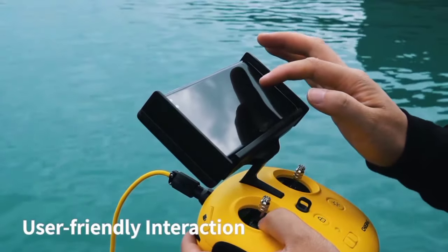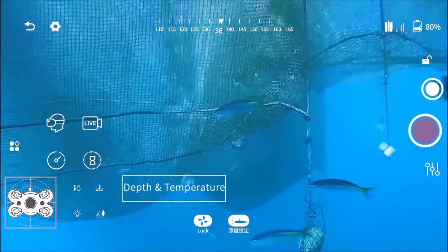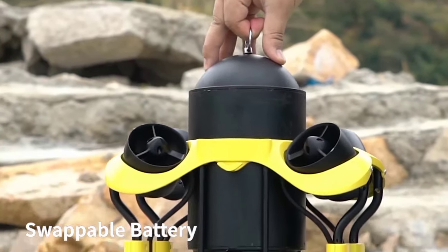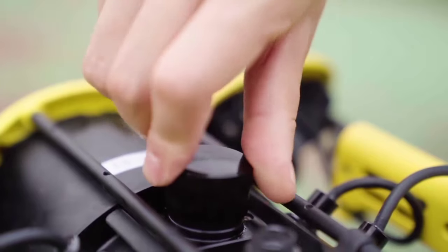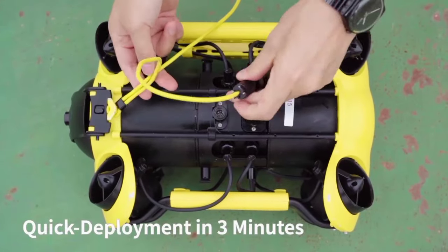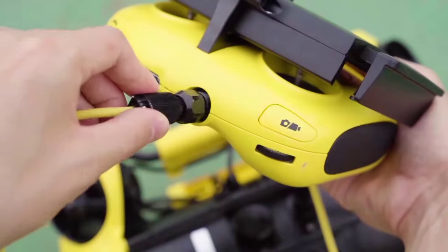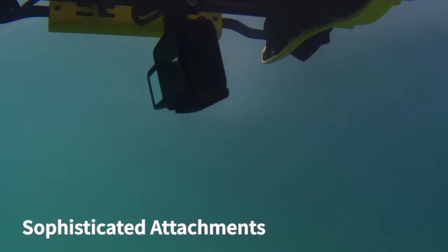Users can control the Chasing M2 with the aid of a smartphone or tablet, which allows viewing from its integrated 4K 30 frames per second camera. Power is provided by a 97.68-watt-hour lithium battery, which provides up to four hours of dive time as well as an optional swappable 200-watt-hour battery. If you need a better look at underwater events, you can mount additional GoPro cameras on the M2's front and rear.